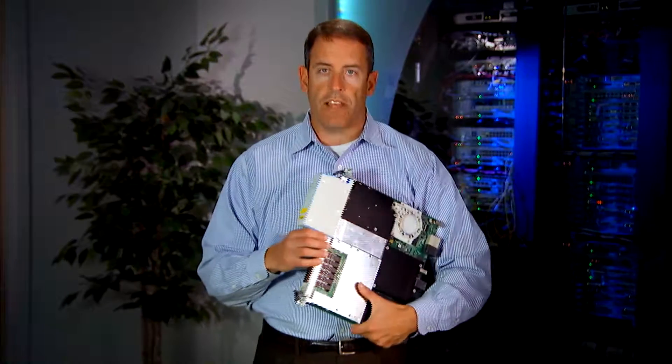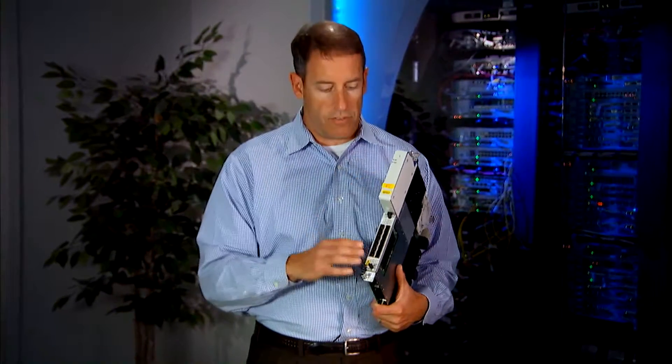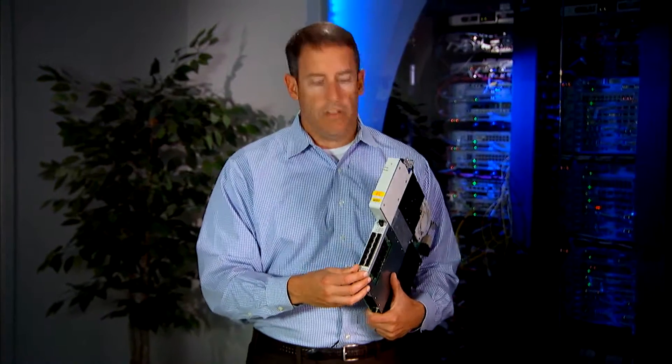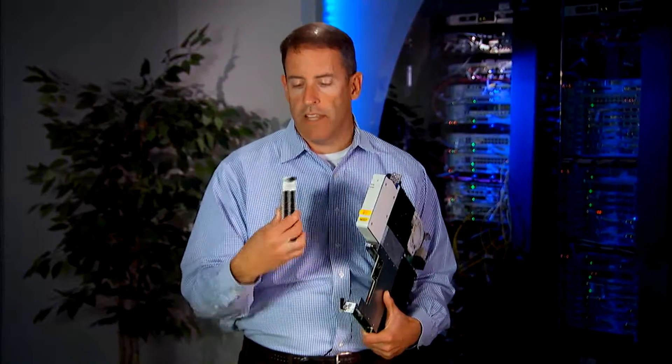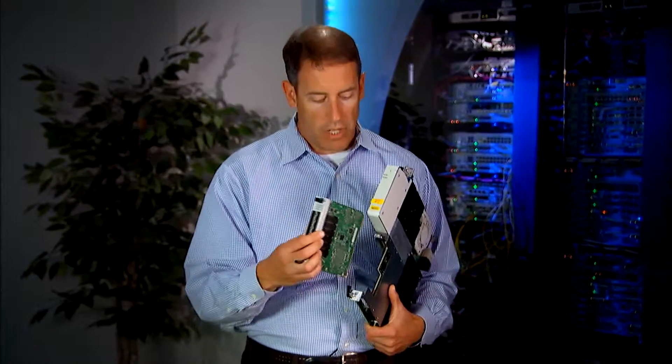Each one of our service slots has what we call a universal forwarding module, and the universal forwarding module has two BTI interface cards. In the example here, we've got 100 gig coherent as the top interface, and the interface card on the bottom is 12 ports of 10 gig SFP+. This gives you tremendous flexibility as a service provider to pick the form factor and populate it in line with your client and line-side needs.